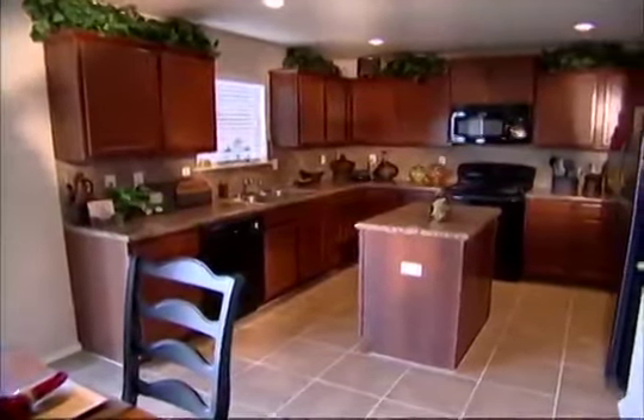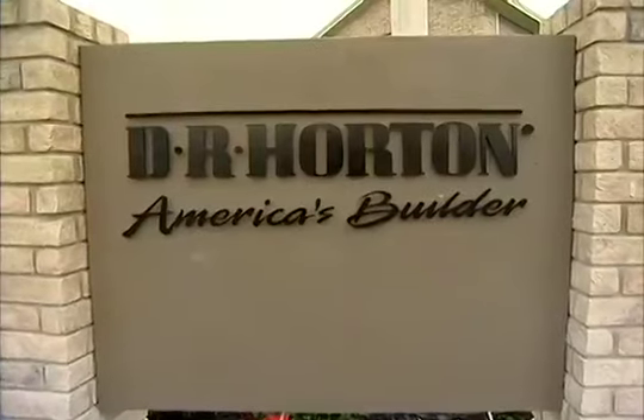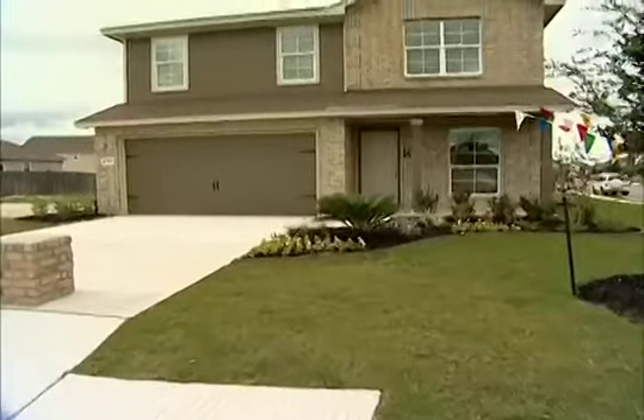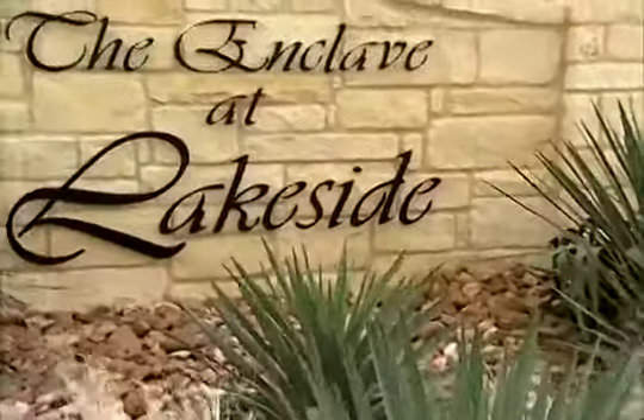For a first-time home buyer, this is a great price point. You're just coming from renting an apartment or renting a home — why not make it yours? Invest in yourself. Why not a D.R. Horton home? I would love to invite everybody to come out and see this community. I think you'll be impressed. I think you'll love the location and the style of our homes out here.